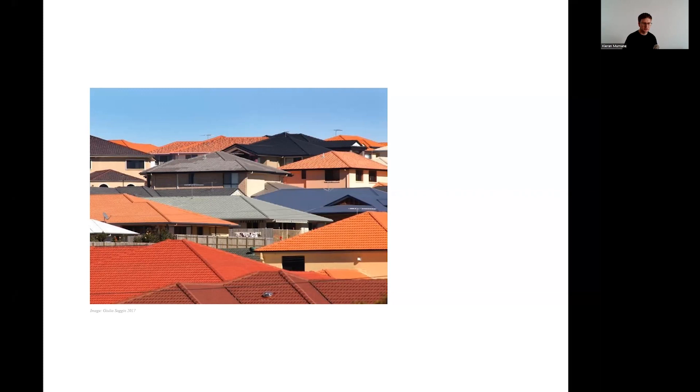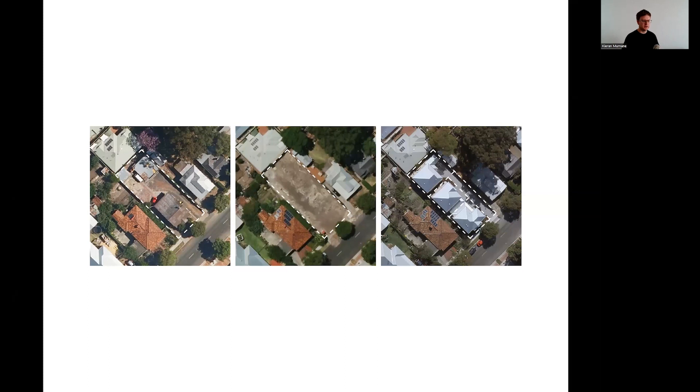I would like to point out that this image here is not a collage. This is an actual view in an actual Australian suburb. The cause of this change is the business-as-usual infill model: subdivision. Here, a property is typically cleared completely of house, garden, and trees.